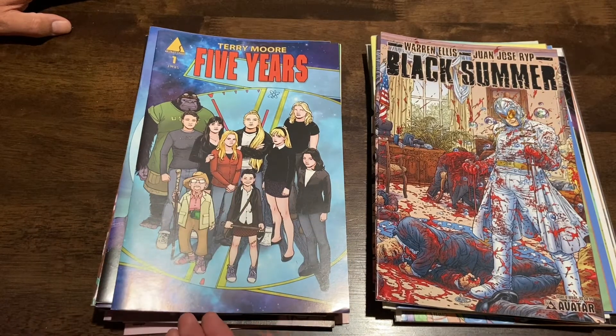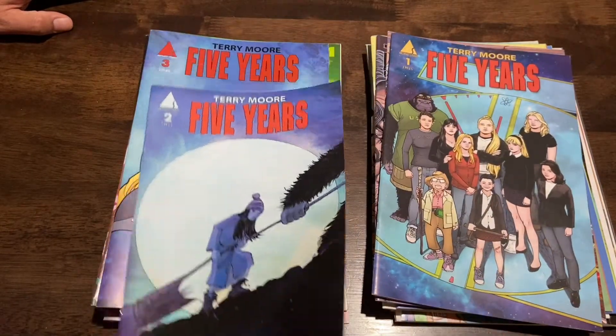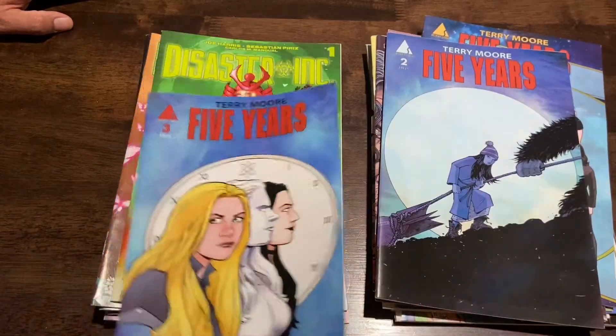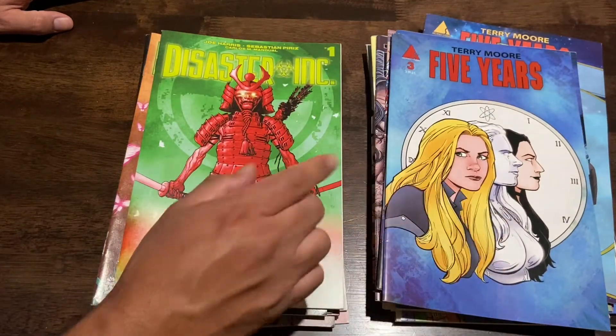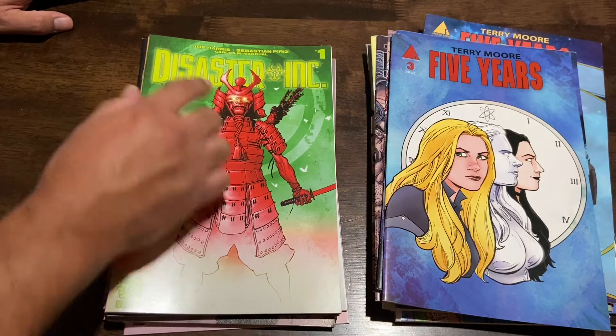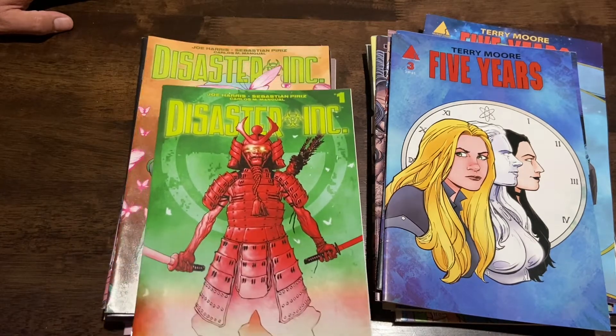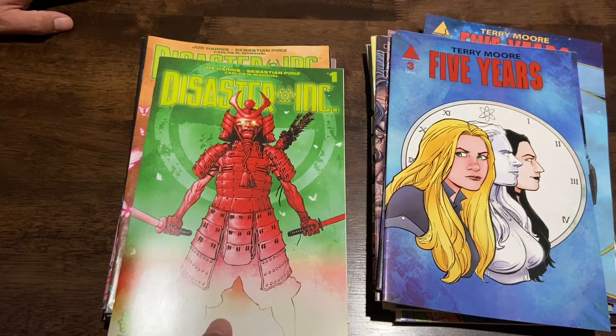Terry Moore's Five Years — I've never heard of this series, but I like Terry Moore so for a dollar I grabbed the first three issues. And then Disaster Inc. by Aftershock Comics, from Joe Harris and Sebastian Perez — I got issues one and two. It's kind of nice because I get to try new stuff out; I like trying out third-party comics.